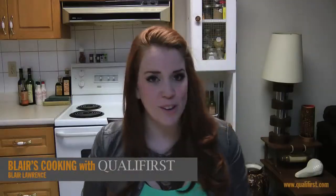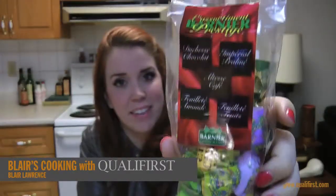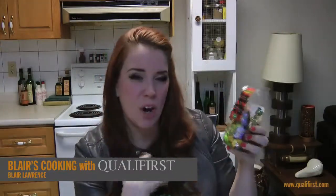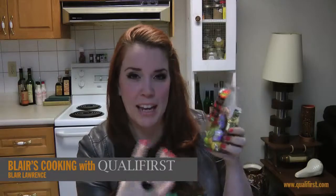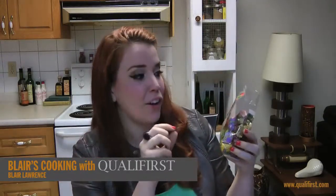Hey, it's Blair Lawrence for Blair's Cooking with Qualifers. Today I'm talking about Barnier's Assorted Soft Center Candies. This is a really great assortment of caramels and rich decadent chocolates. There are five different types of candies in here.